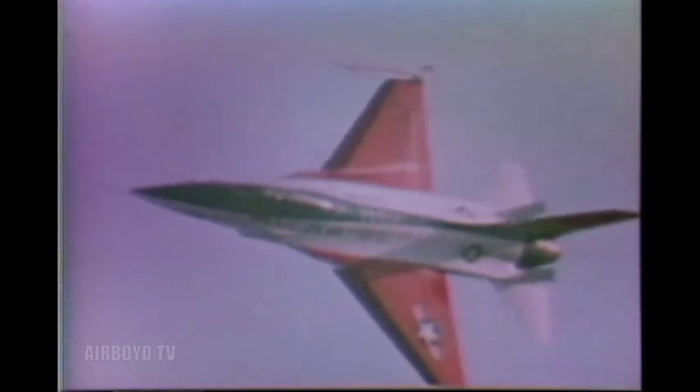The F-16 is a lightweight fighter aircraft designed to complement the more sophisticated F-15 in the air superiority role and supplement other aircraft in the ground support role. It combines proven system components with advanced engineering technology to achieve a modern, yet low-cost fighter aircraft. Non-metallic materials are used in certain structures to decrease weight. Borrowed from the space program, a fly-by-wire flight control system improves flight performance and contributes to maneuverability. A 30-degree reclined cockpit seat reduces the effect of high G-forces on the pilot.